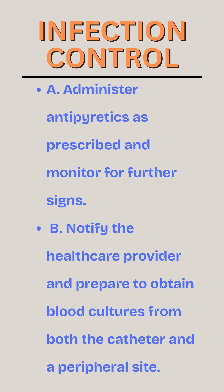A. Administer antipyretics as prescribed and monitor for further signs. B. Notify the health care provider and prepare to obtain blood cultures from both the catheter and a peripheral site.